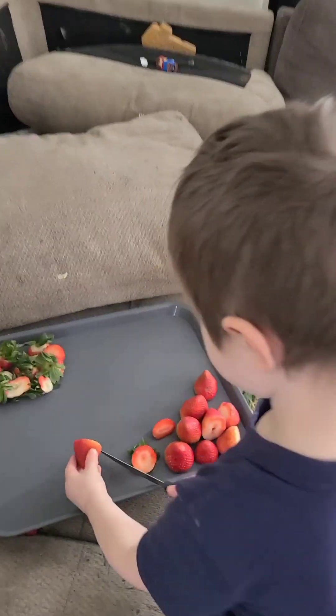He's busy cutting up his own strawberries — very good with the knife. Bye bye!